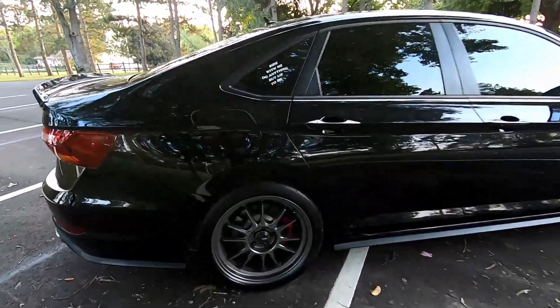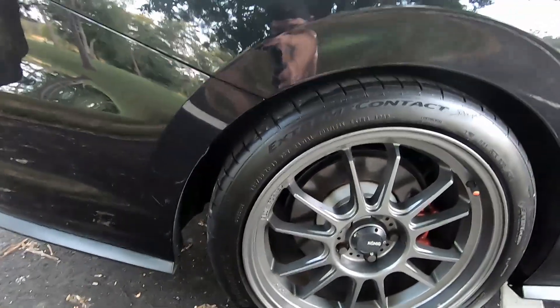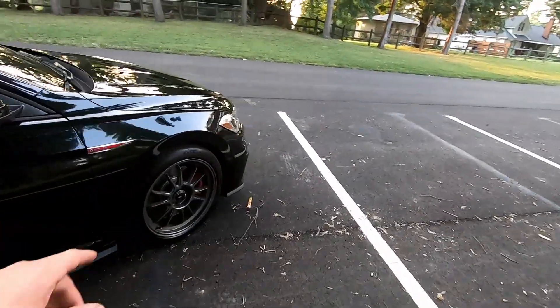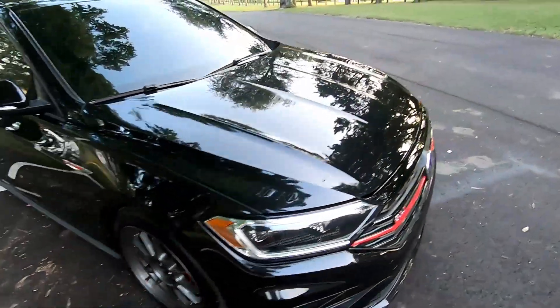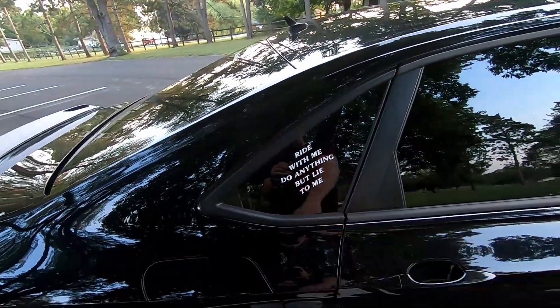They're wrapped in some Continental Extreme Contact tires. As most of you know, these cars come with Hankook Ventus or some similar tire from the factory. The factory tires that come with these are 225-40-18s, I think. These are wrapped with some 235-40-18s. And the wheels are 18 by 8.5.